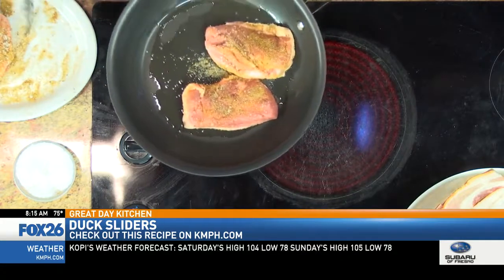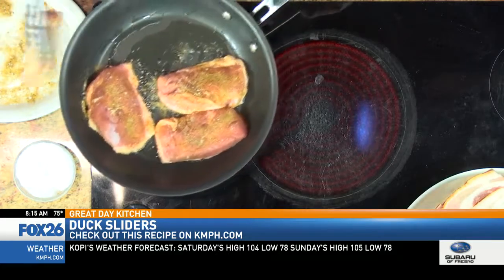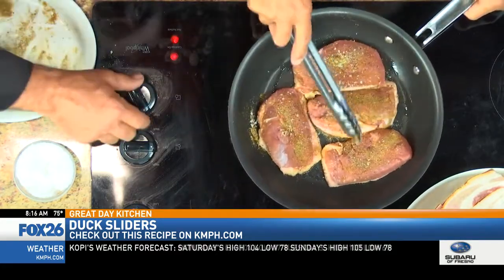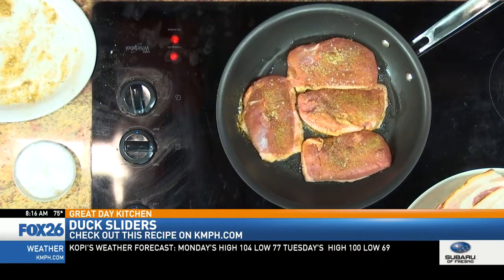Good job. So we're going to cook this duck breast until about medium. We're going to let it get some color to it. Do you put it in the oven? Yes, I have the oven on. We're going to caramelize one side of it, finish it in the oven, and cook the bacon real crisp, and we'll put that together.